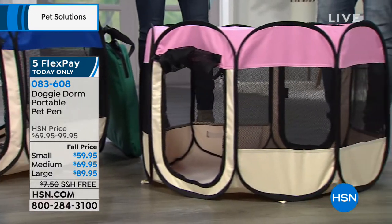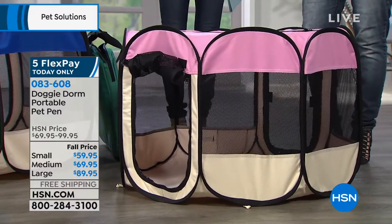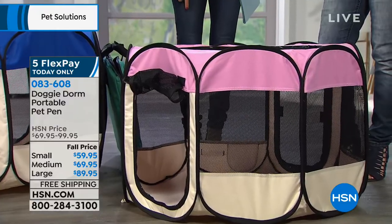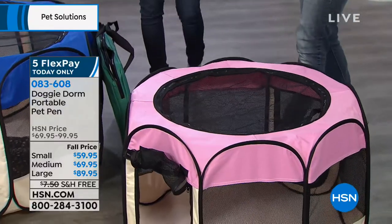This is also great for kitties. You can use this as a kitty litter box room so that it doesn't track litter all around, or you can use it for a smaller pet. They're wonderful because they're just so portable. You can take them anywhere, and you can see the dogs love them.